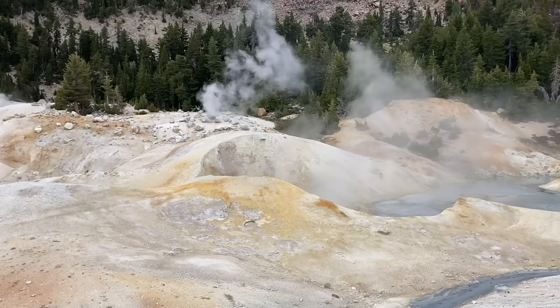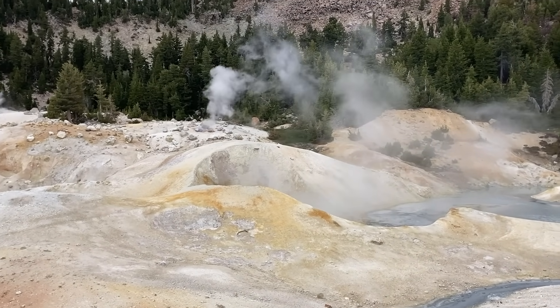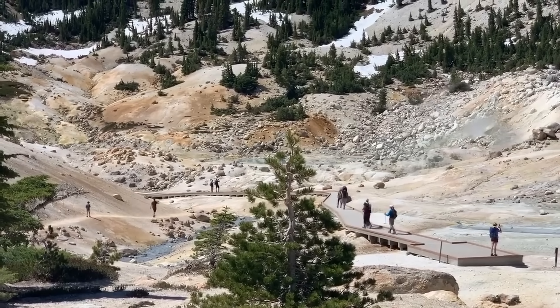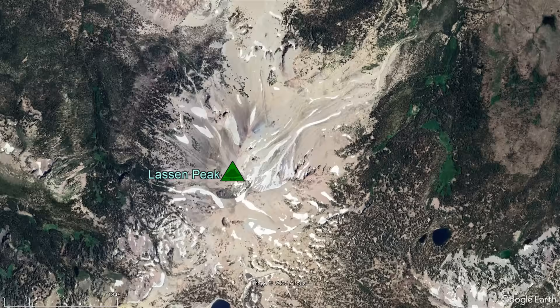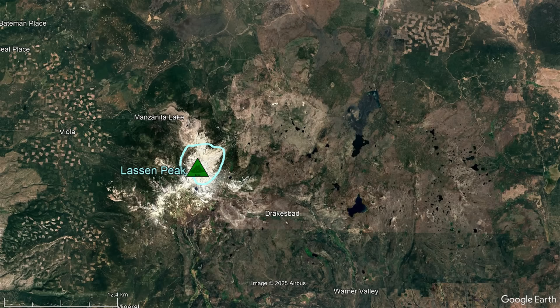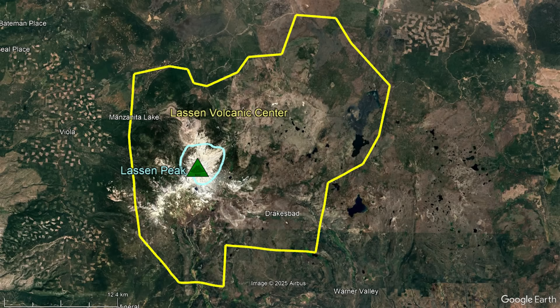Before further discussing this volcano, which contains the largest geothermal area in the entire Cascade mountain range, I want to note a difference. Technically speaking, Lassen Peak only describes the large lava dome that produced the complex's most recent eruption, while Lassen Volcanic Center is technically the name of the broader complex.